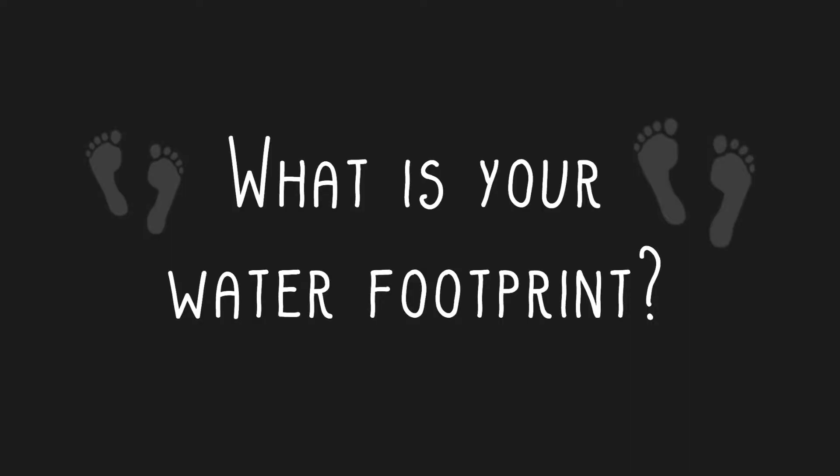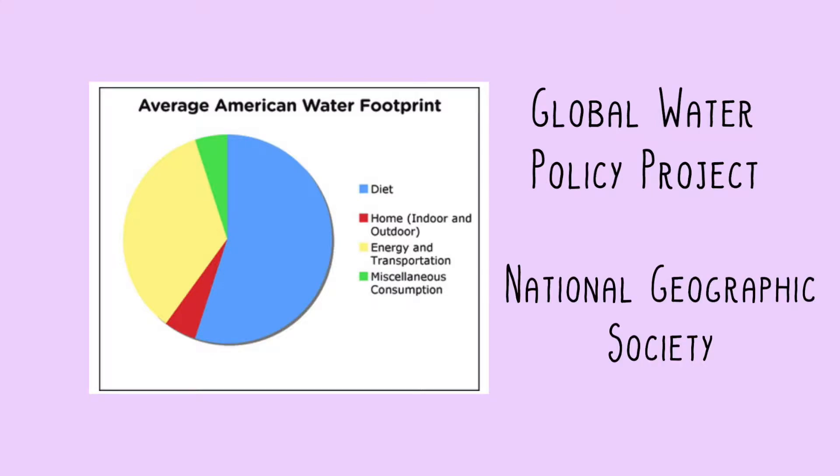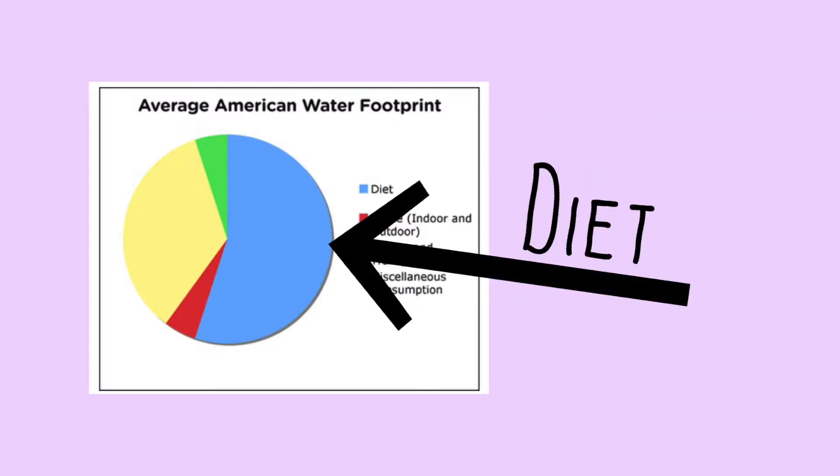We use water in ways that might actually surprise you. According to this pie chart, made in part with the Global Water Policy Project for the National Geographic Society, diet actually counts for 55% of the water we use. Surprise! Most of the water you use actually comes from the food you eat.